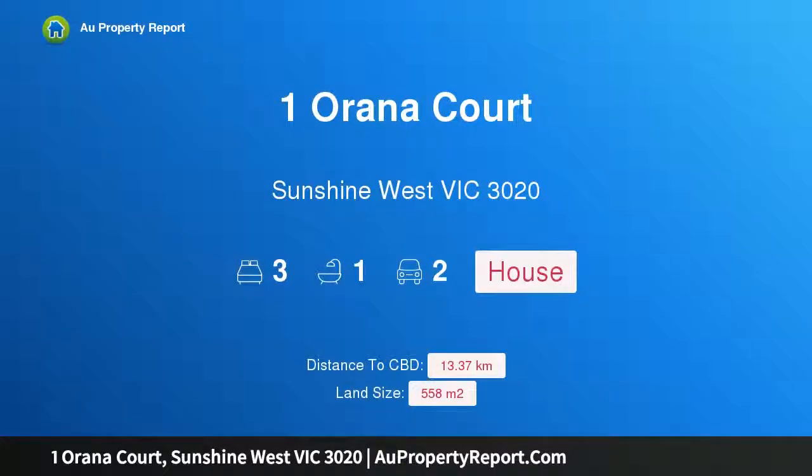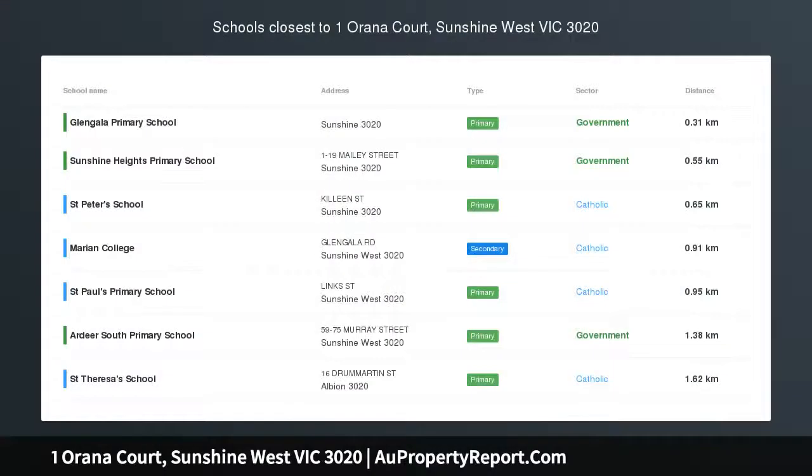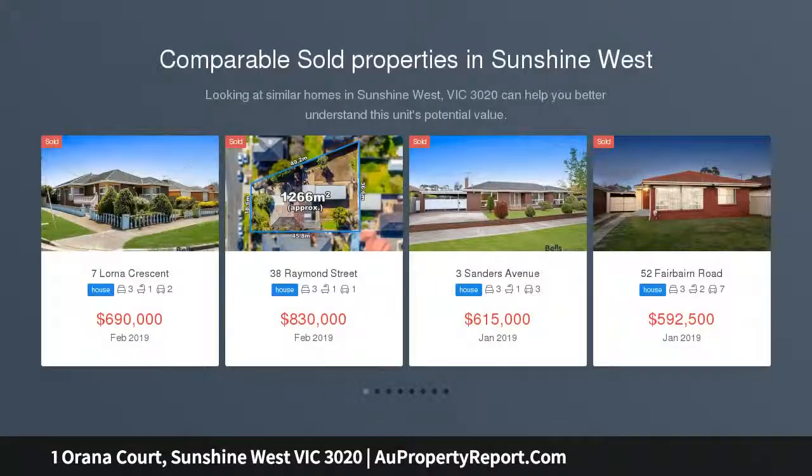Hi, I am glad to introduce property Wanarana Court, Sunshine West Victoria, 3020. Built to last with retro charm, corner site land size approximately 558 square meters.